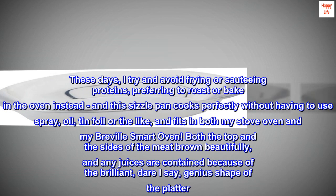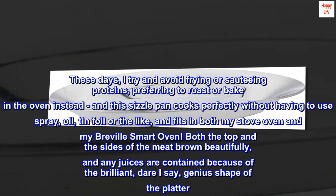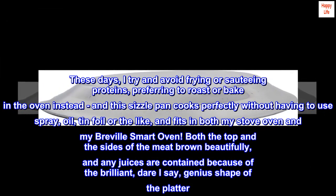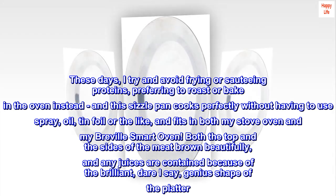These days, I try and avoid frying or sautéing proteins, preferring to roast or bake in the oven instead. And this sizzle pan cooks perfectly without having to use spray, oil, tin foil or the like, and fits in both my stove oven and my Breville smart oven.